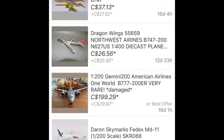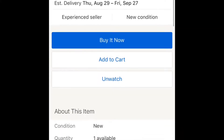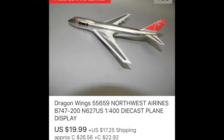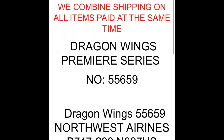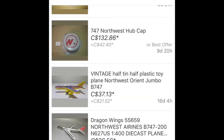$26.56 for this Northwest 747-200, condition listed as new — like new, my ass. Look at this: it's missing three engines! Three engines, and there is nothing noted about that in the listing. Nothing about missing engines, just that it's in mint condition.